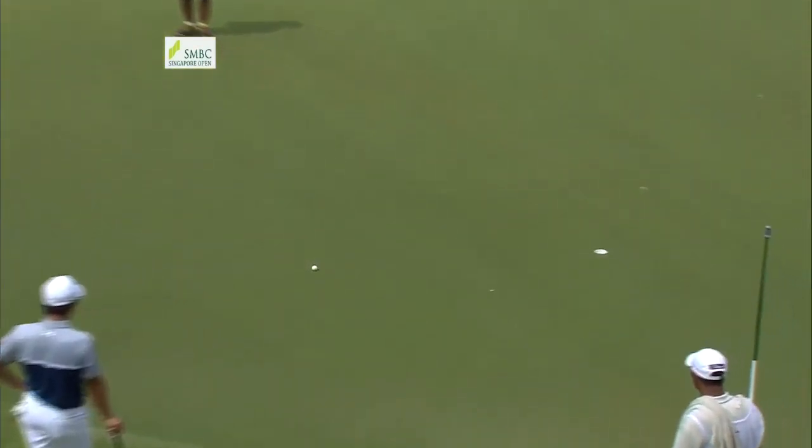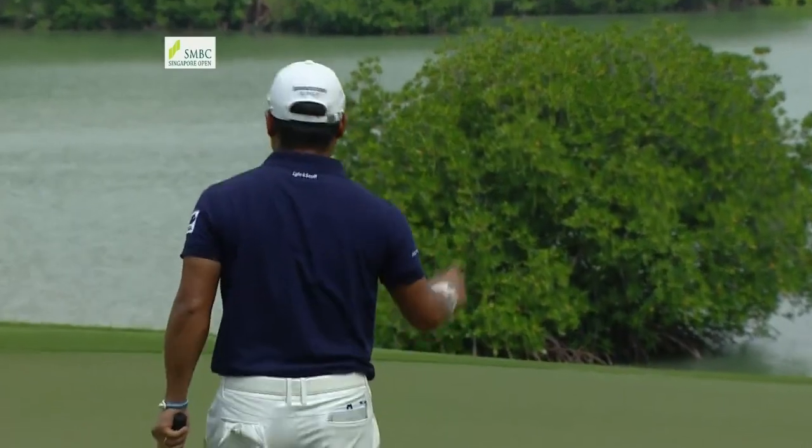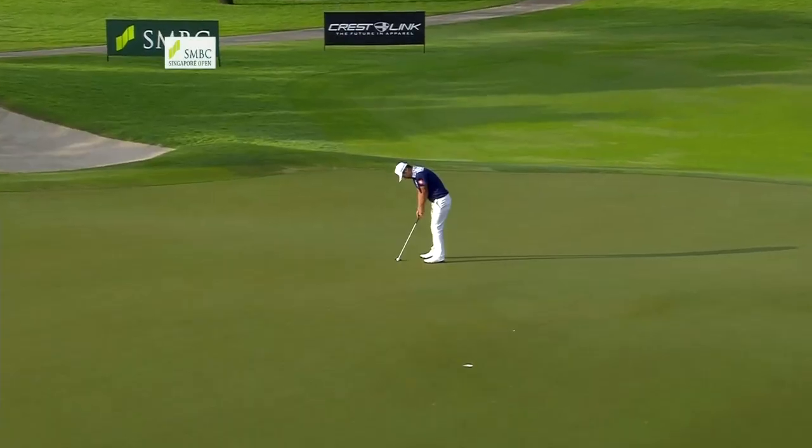One shot better off is Yusaku Miyazato. He got it to two under par at one stage before a couple of late bogeys. A top-10 machine last year in Japan, Miyazato.